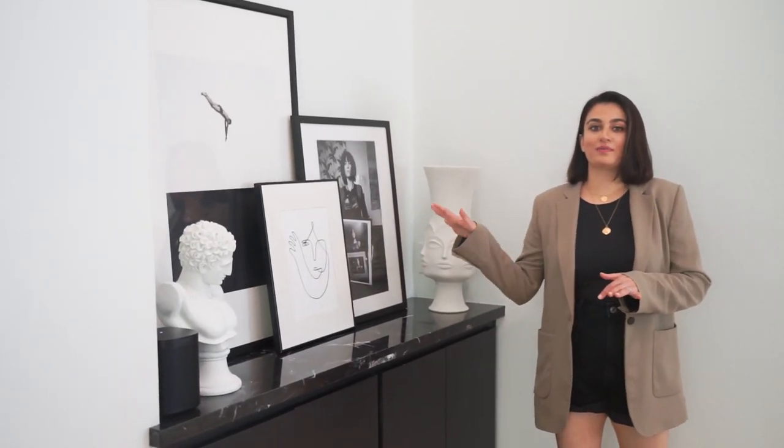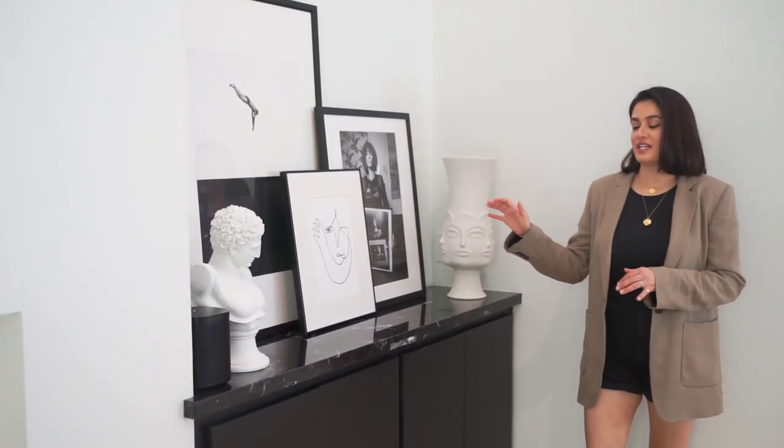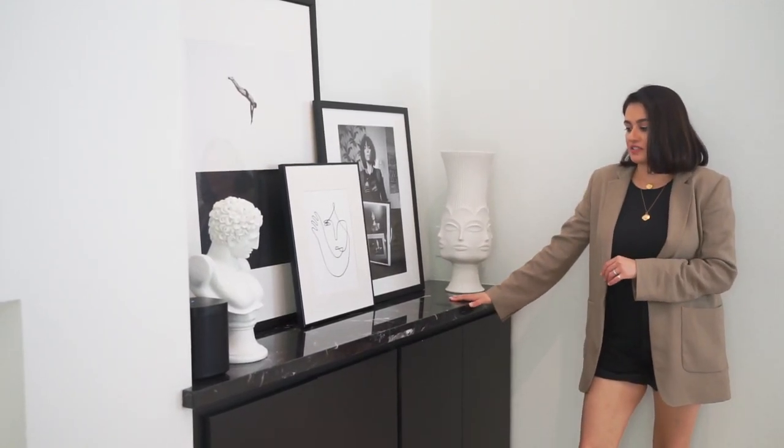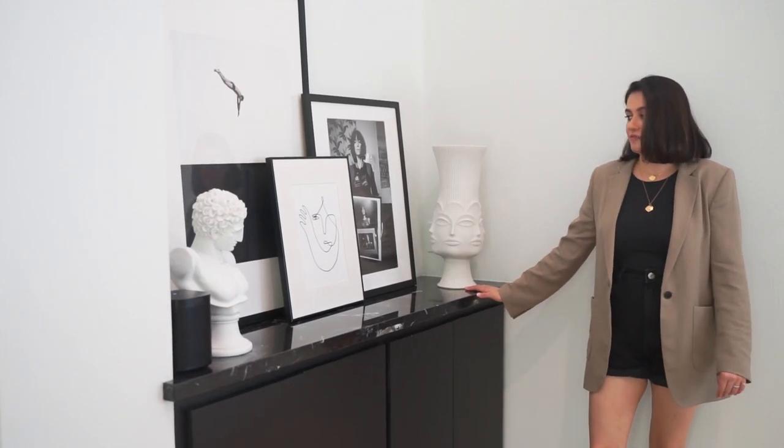This area before used to be just these huge bookcases and it was just not very flattering. So Rami and I decided we would entirely gut this whole area and then we put in these little cabinets and this beautiful marble on top of it.